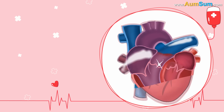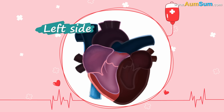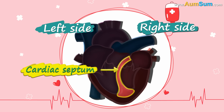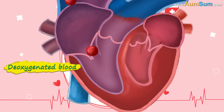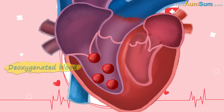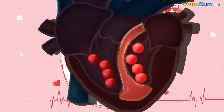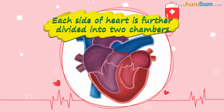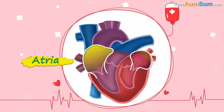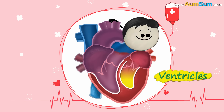Just like Captain America's shield is made of a special alloy, our heart is made of special muscle cells called cardiac muscle fibers. Now let's dive in. Just like a tennis net divides the tennis court into two parts, the heart is also divided into the left and right side by a wall called the cardiac septum. The right side is filled with deoxygenated blood, while the left side is filled with oxygenated blood, and this dividing wall prevents the blood from mixing. Each side of the heart further divides into two chambers — the upper chambers are called atria, while the lower chambers are called ventricles.